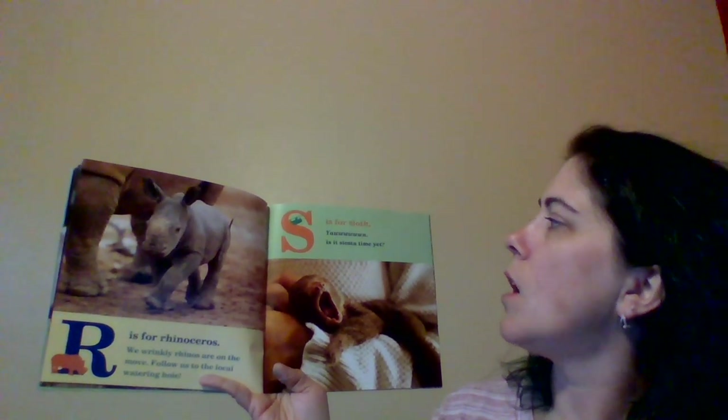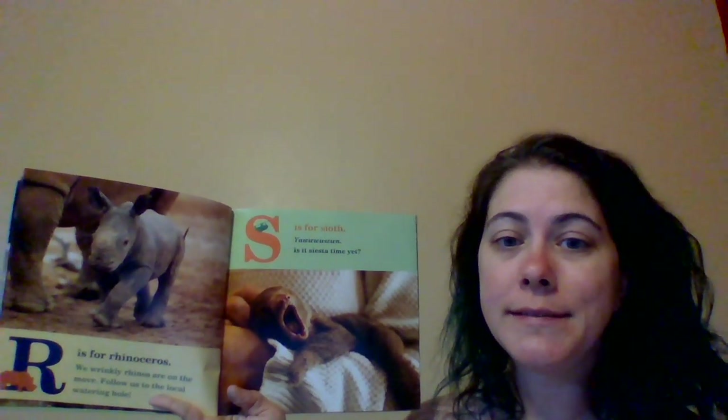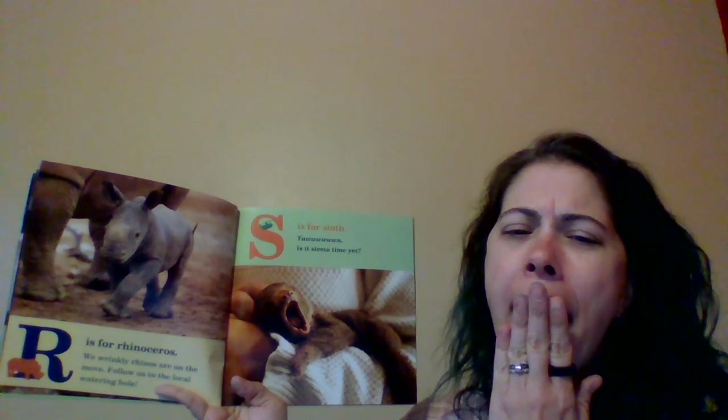S is for Sloth. Yawn! Is it siesta time yet? Ready? Show me yawning. Nice yawning.